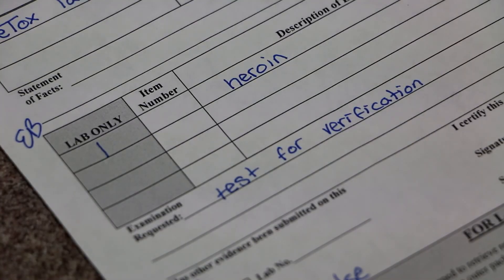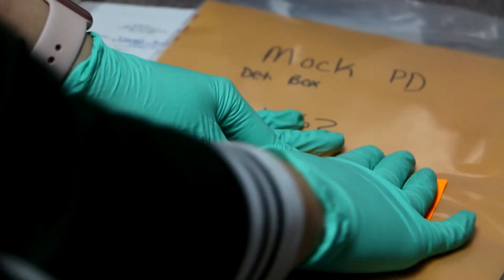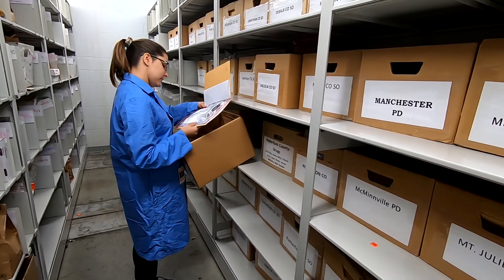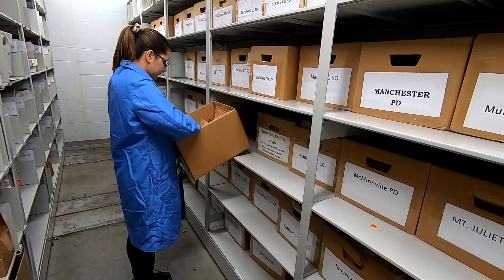Once these individual numbers are generated, they will label each item with the proper lab number and exhibit number, along with a computer-generated barcode and their individual ID. This information is paramount for maintaining a proper chain of custody for the evidence while in TBI hands, as well as returning evidence to the submitting agency.